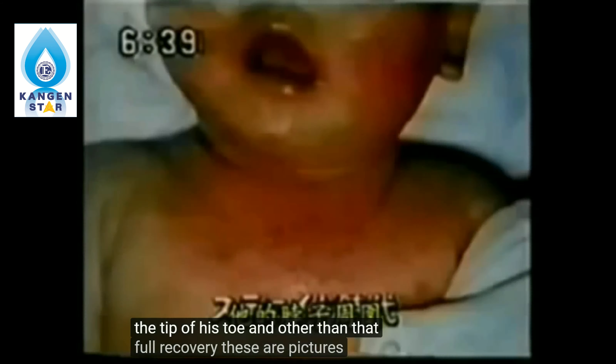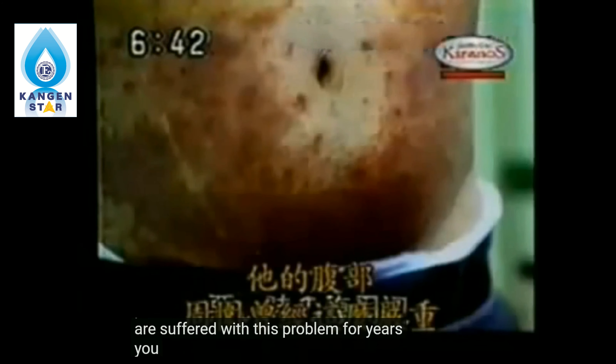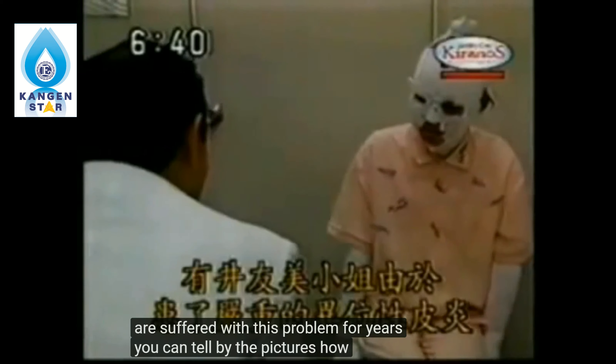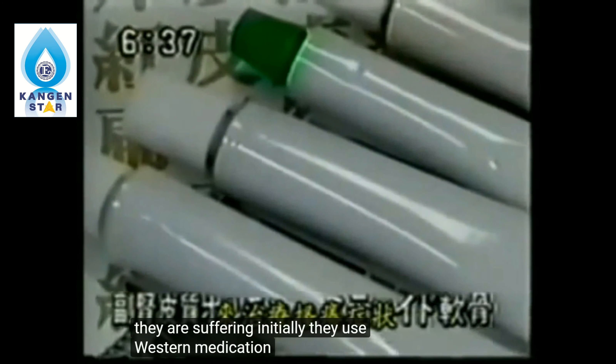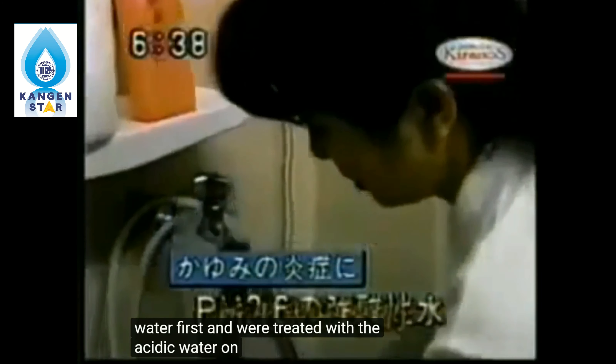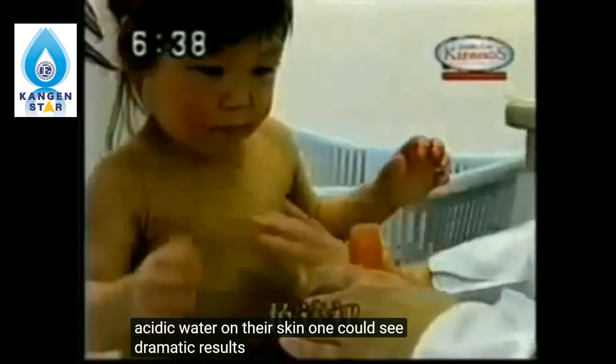These are pictures of innocent children with very serious skin problems. Also, here are some adults that have suffered with this problem for years. Initially, they used Western medication to no avail. Then they tried the kangen water, a.k.a. ionized water. They drank the alkali water first, and were treated with the acidic water on their skin. One could see dramatic results within a few weeks of treatment.